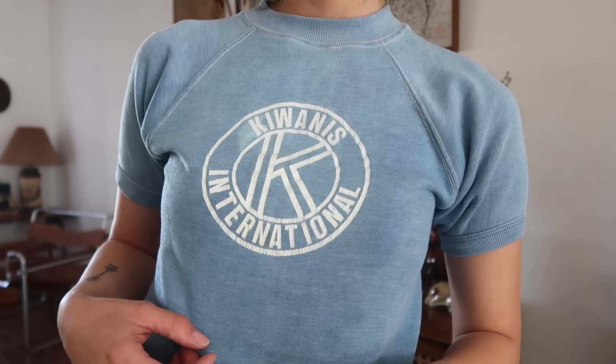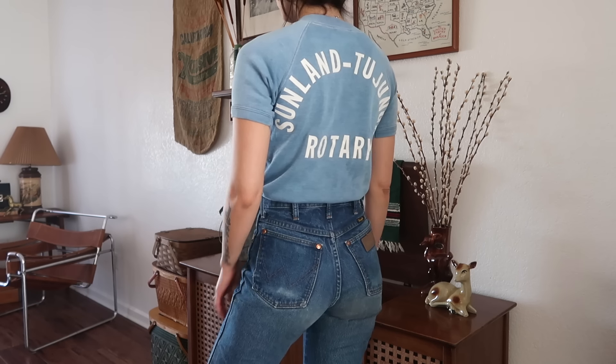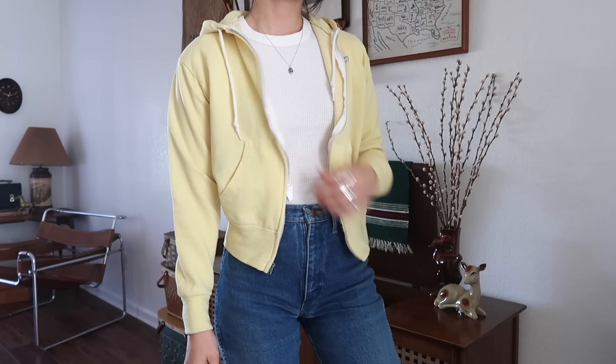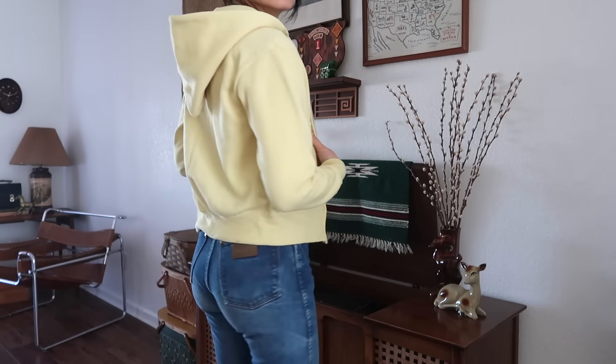On the back it says Sunland Tuhanga Rotary — it doesn't really have a brand. Then I got another sweatshirt, but this one is a zip-up hoodie. I love finding vintage zip-up hoodies because they're not as easy to find as just pullover sweatshirts. This one is by Tracking Court, and it even says Tracking Court on the front. I'm thinking of putting a little patch on the front.